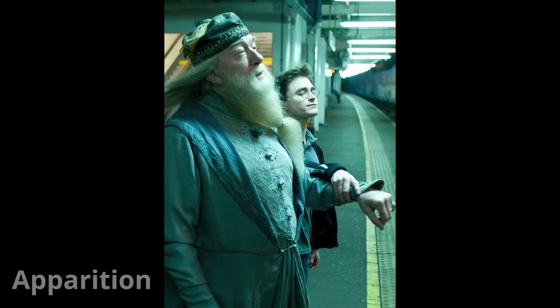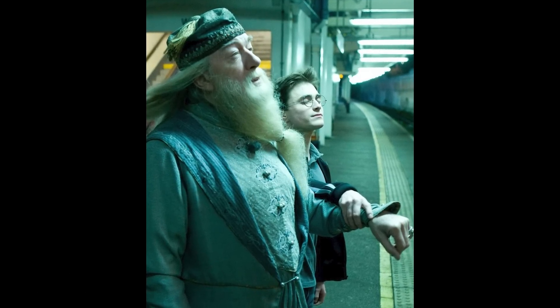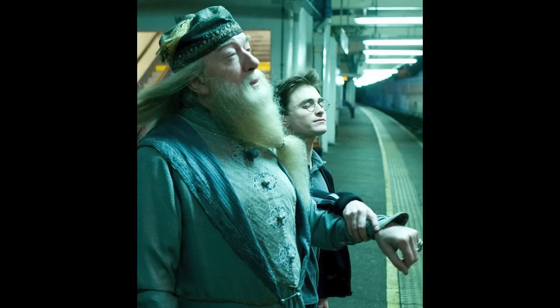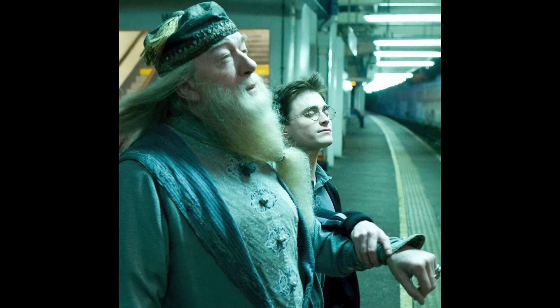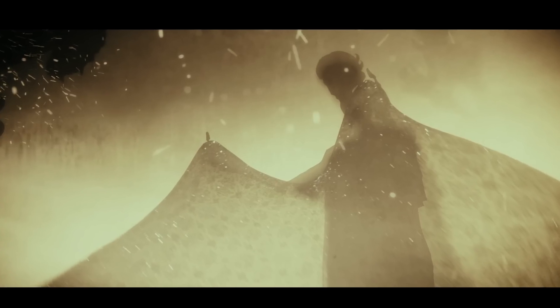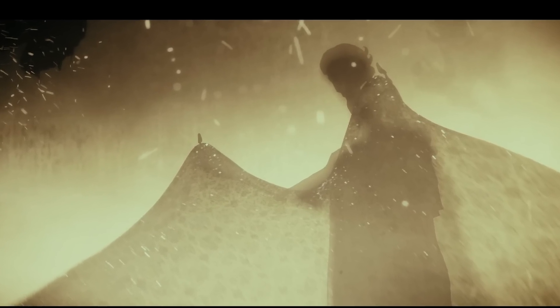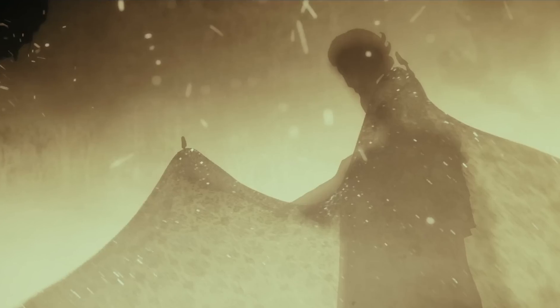The last way to become invisible is apparition — the magical ability to transport oneself from one place to another instantly. When someone apparates, they disappear from their original location and reappear in a new one. While not technically invisibility, it can be used in a similar way to avoid detection or hide from someone. With that list completed, the biggest takeaway is that cloaks of invisibility are by far the most useful and most effective.